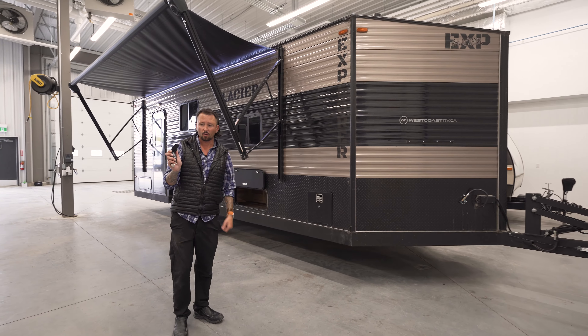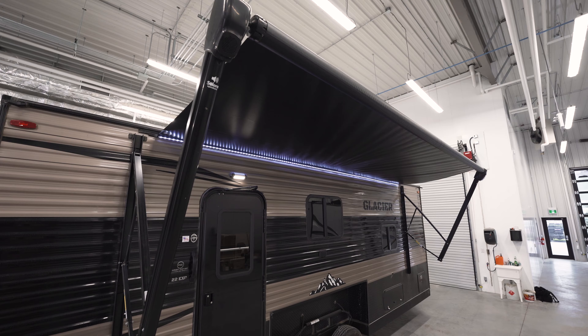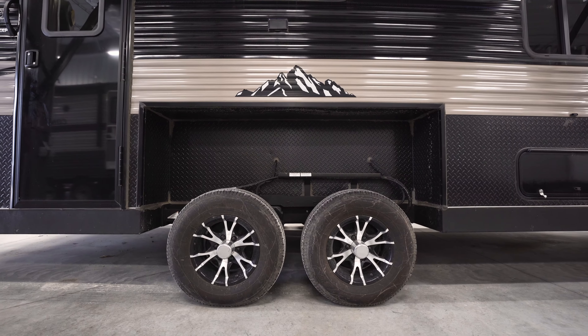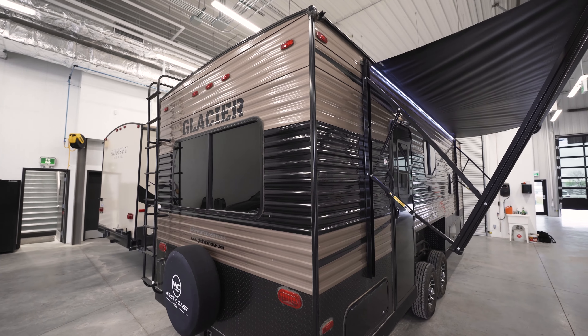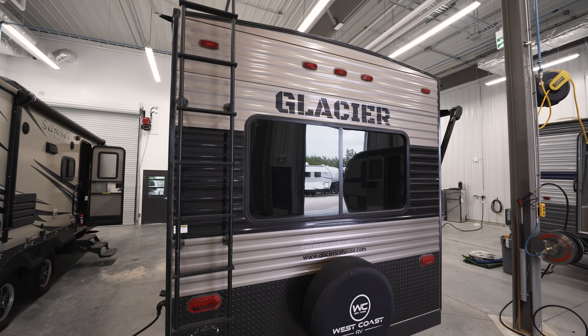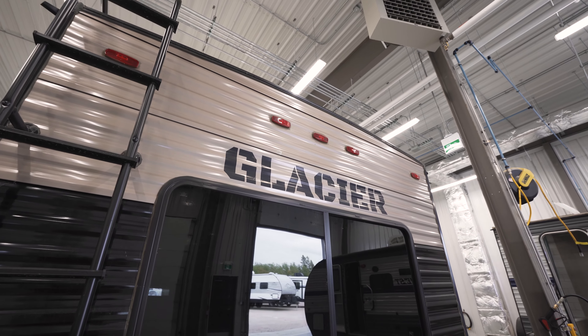This one does have the hydraulic, so it'll go up and down with the push of a button. It's got the power awning, your LED light strip, dual axle. As we walk towards the back, it's got the ladder with the upgraded rear window, cable satellite hookup as well. You can go on inside.